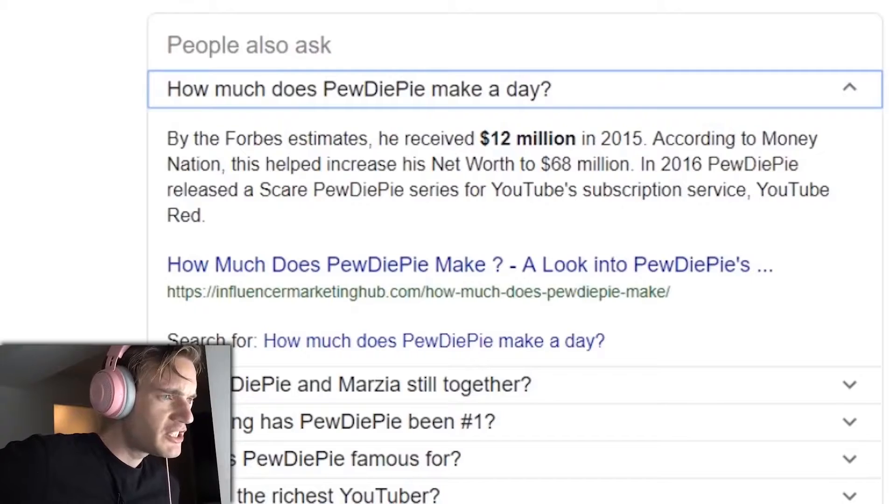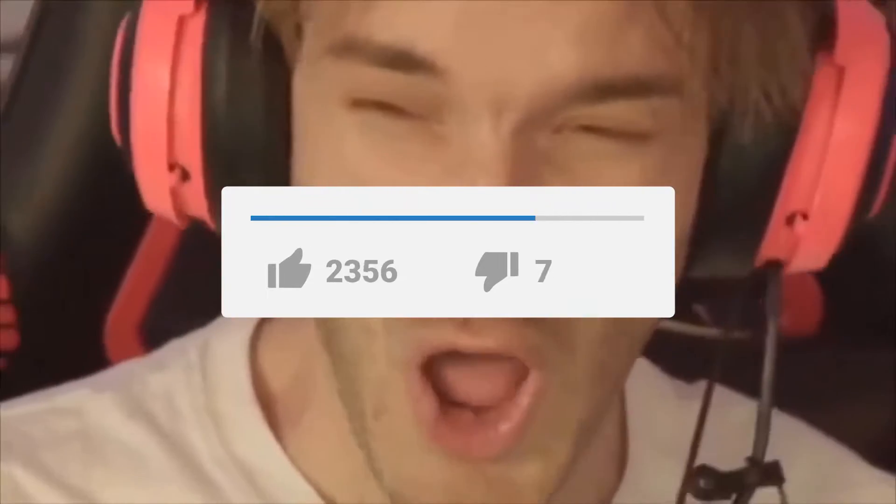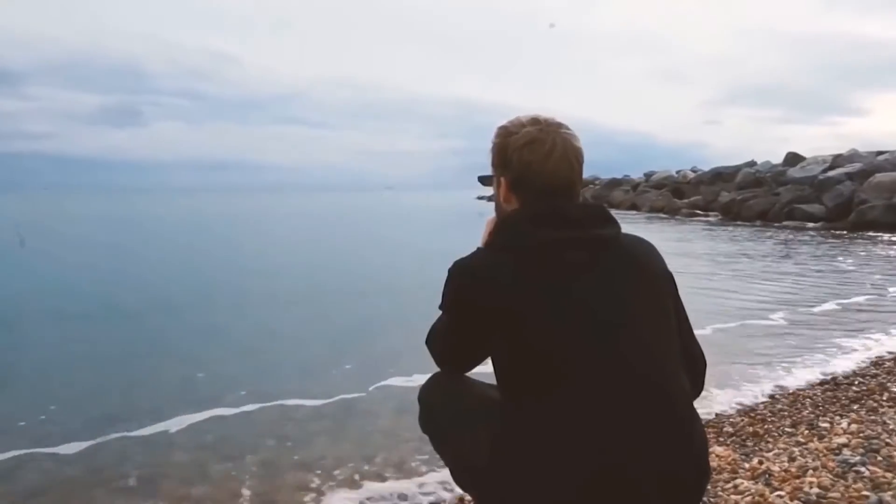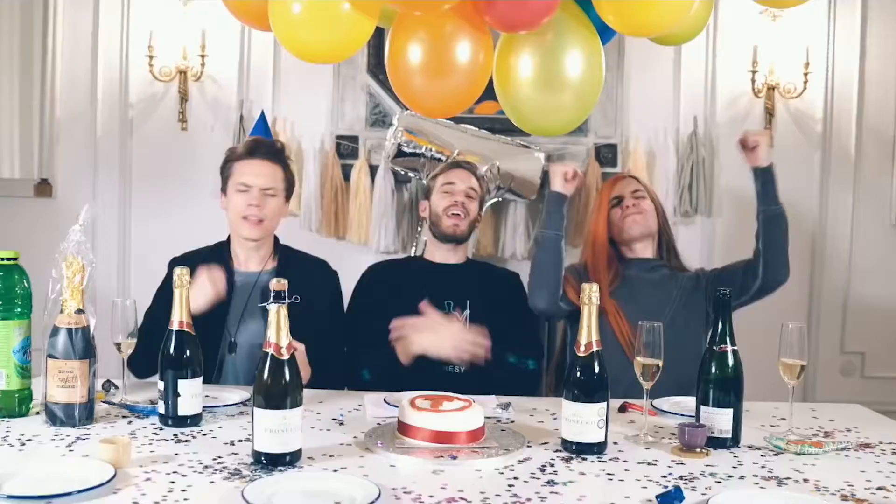That's it for today. If you guys enjoyed the video, make sure to hit that like button, don't forget to subscribe, and turn on that notification bell so you never miss out on any future content. We're signing off now, but we'll be sure to catch you all in the next one.